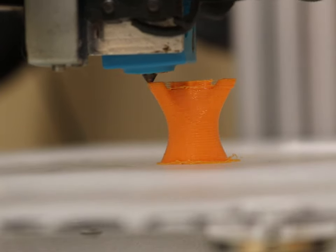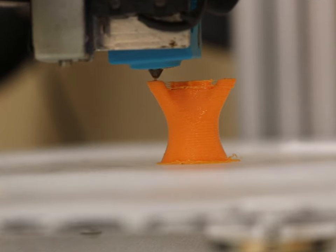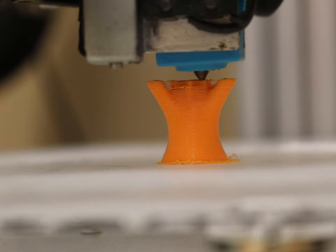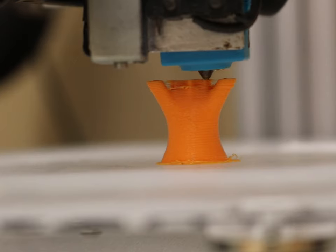The Cricut is a cutting machine that allows students to create intricate designs on various materials, from paper to vinyl to fabric. We also have 3D printers, which are magic wands transforming digital models into tangible objects.